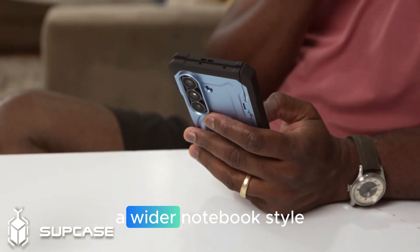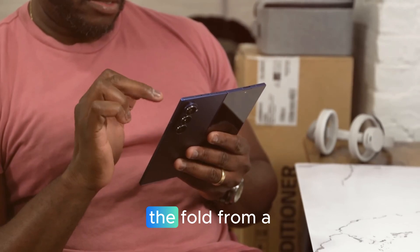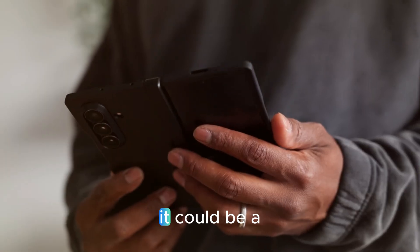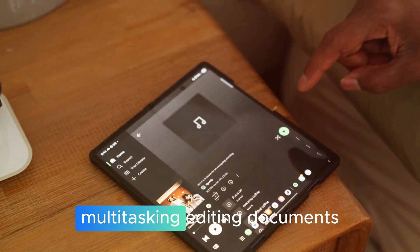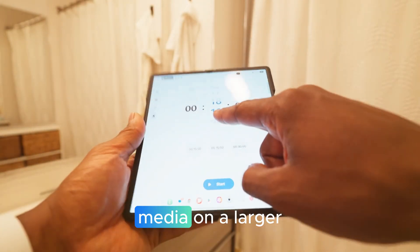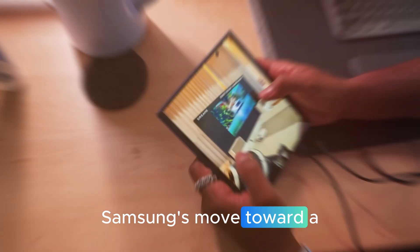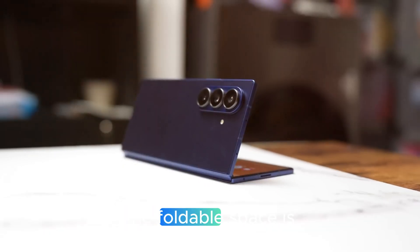The Wide Edition offers a wider, notebook-style experience. This new design shifts the Fold from a tall phablet into something that looks and feels much more like a true mini tablet. It could be a dream device for people who prioritize multitasking, editing documents, video conferencing, and watching media on a larger, more natural canvas.